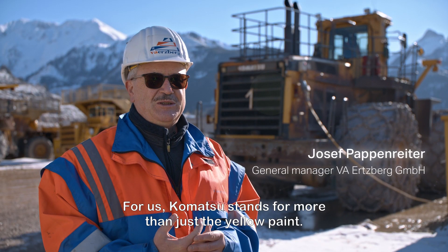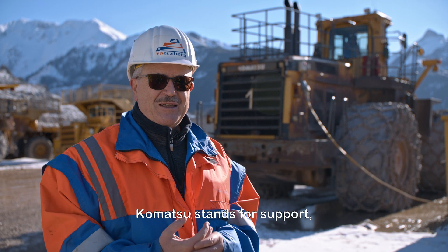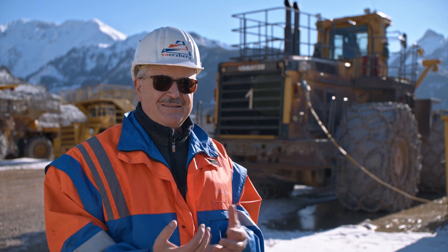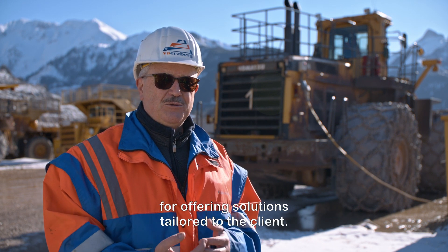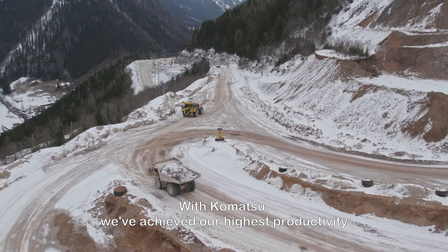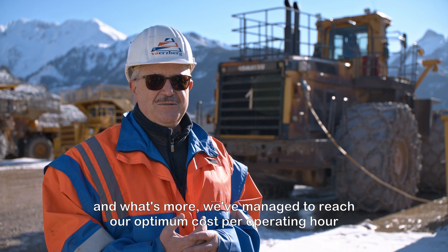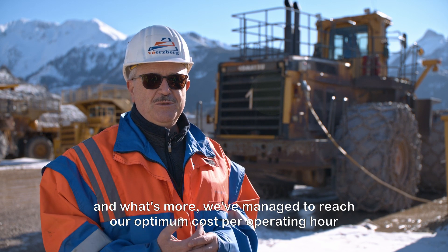Komatsu is for us not only the yellow color. Komatsu is the support and solutions for the customers. We had the highest productivity with Komatsu, and the most important thing is that we found the cost per drive hour — we have an optimum with these machines.